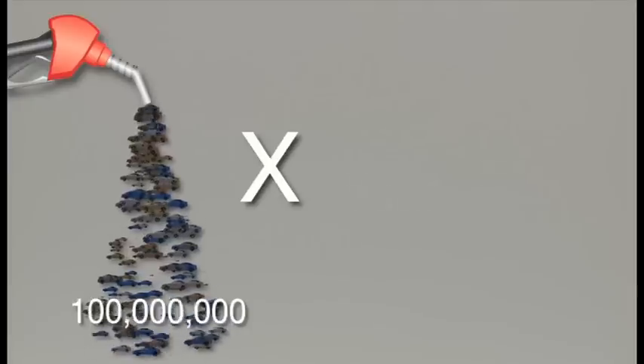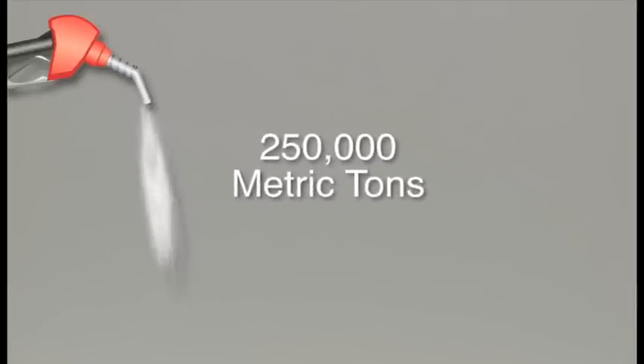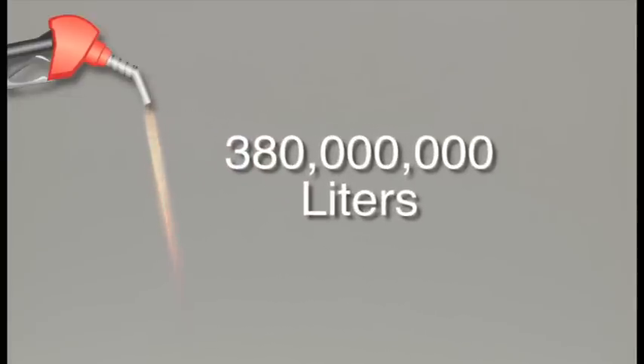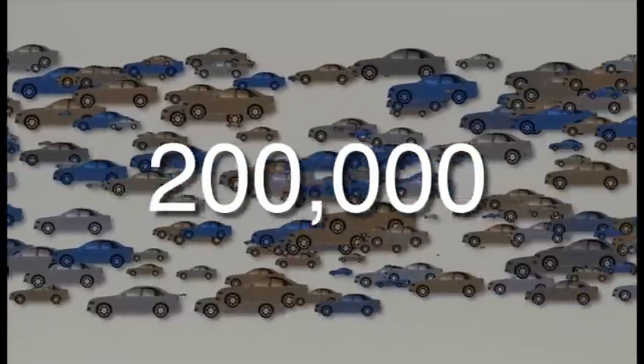So, how much of a problem are these refuelling emissions? If we use a figure of 100 million vehicles equipped with a basic carbon canister, over the course of one year, over 250,000 metric tons of evaporative emissions will enter the atmosphere. That's the equivalent of 380 million litres of gasoline — enough to power 200,000 cars for a year.